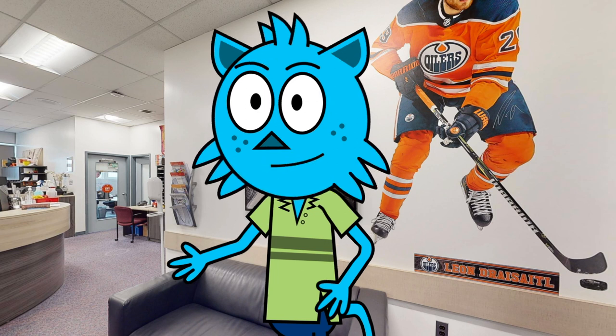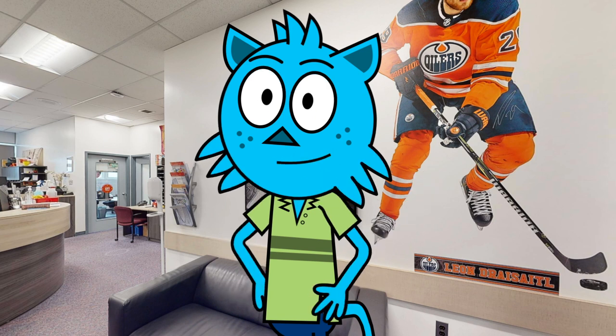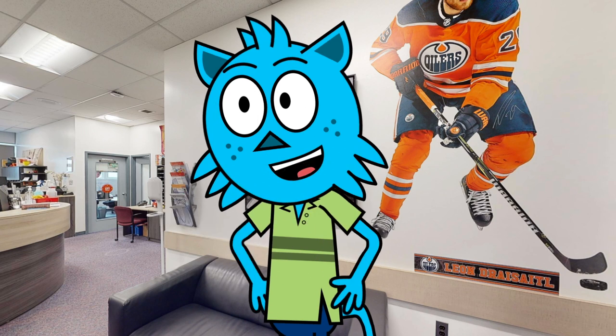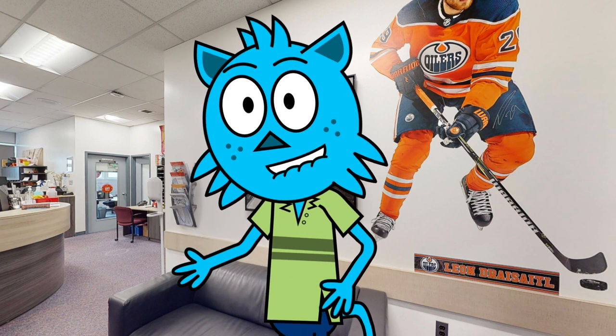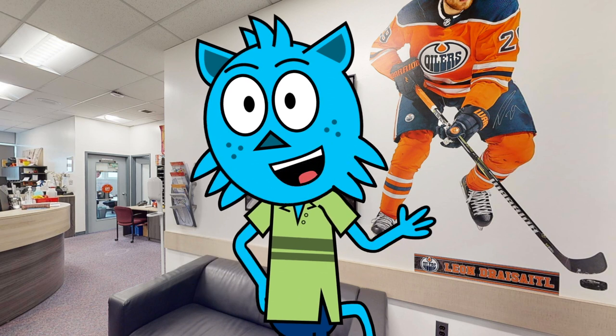And with comfortable seating, colorful artwork on the walls, and plenty of natural light, the school office is a great place to relax and take a break between classes. I hope you'll take a moment to visit the school office during your tour. It's a great place to get to know our school and all that it has to offer.